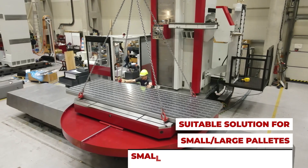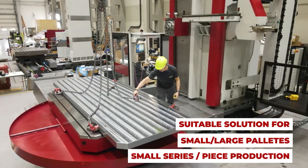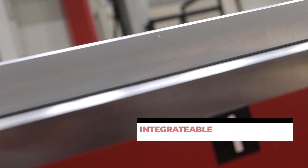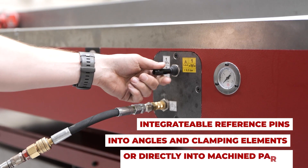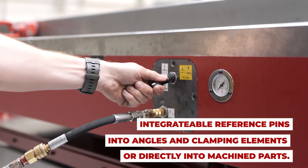Easy to operate, their versatility makes them suitable for both large and small pallets. By integrating reference pins into angles, clamping elements, or directly into machine parts, they ensure precise and reliable alignment.